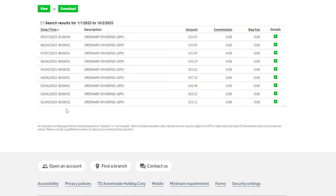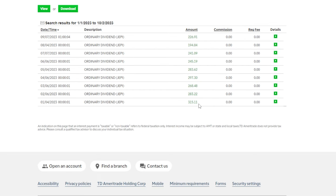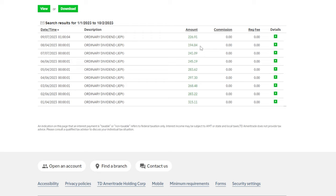Now looking at every single JEPI dividend I was paid each month since the beginning of 2023: In January I was paid $315.11. In February, $283.22 - so just between those two months, almost $600 in dividends. In March, $268.48. In April, $297.30. In May, $283.62. In June, $245.19. In July, $241.09. Then in August the lowest dividend of the entire year at $194.84. And the most recent payout was $226.91.